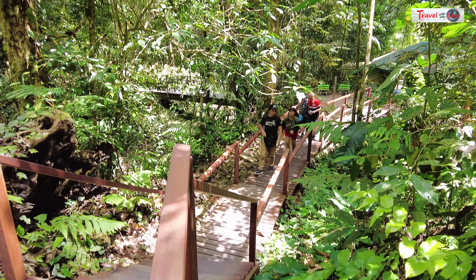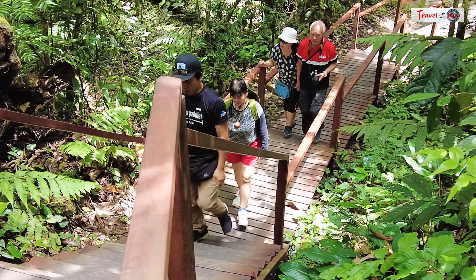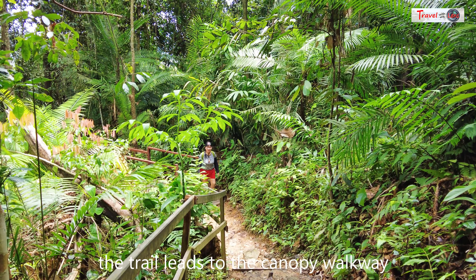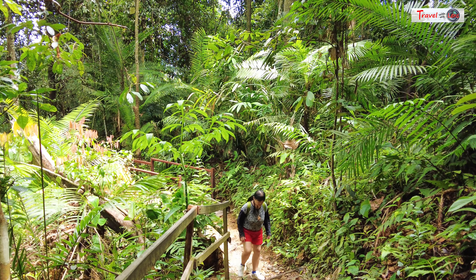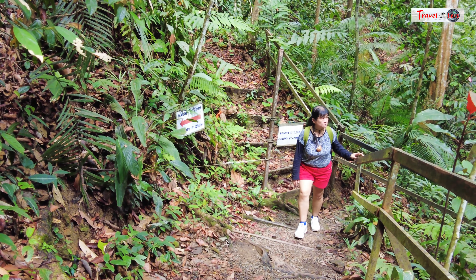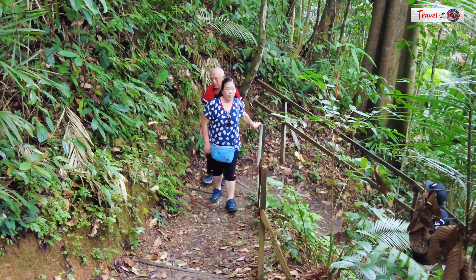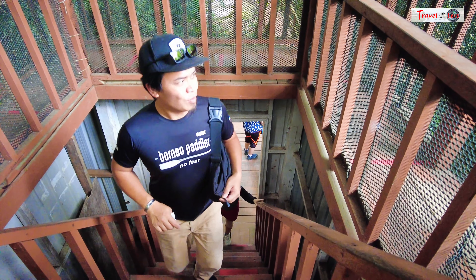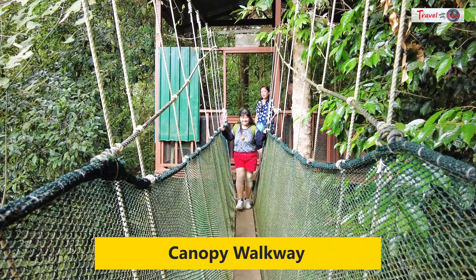We did not try the hot spring, but we were more attracted by the 43-meter tall canopy walkway. The boardwalk eventually turns into a trail with a staircase. The canopy walkway comprises six suspension bridges made of rope and steel cables that run through the crowns of the tallest trees.